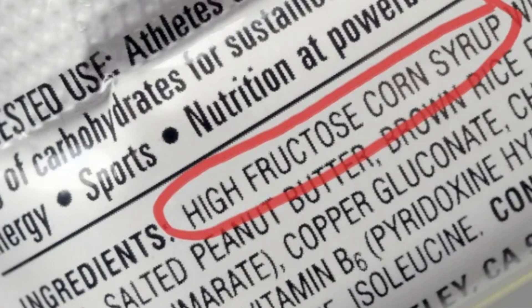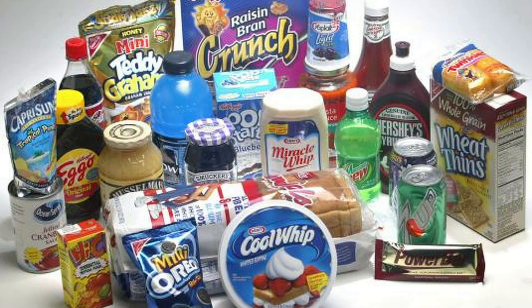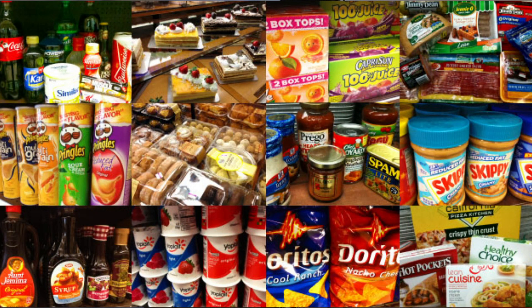Remember, high fructose corn syrup is found in a lot of foods that you would never suspect it would be in, like your protein bars, ketchup, canned fruit, cereal, and even peanut butter.